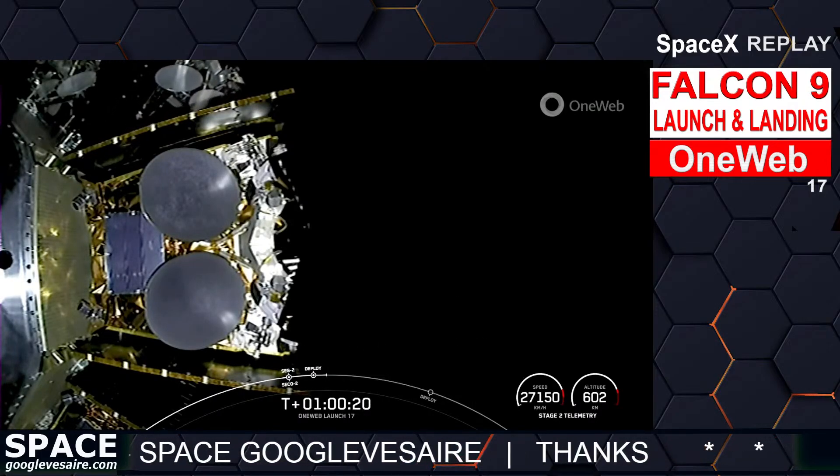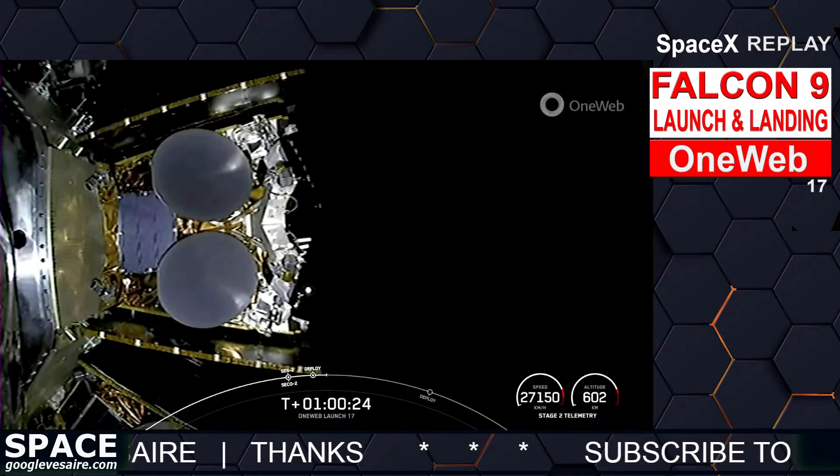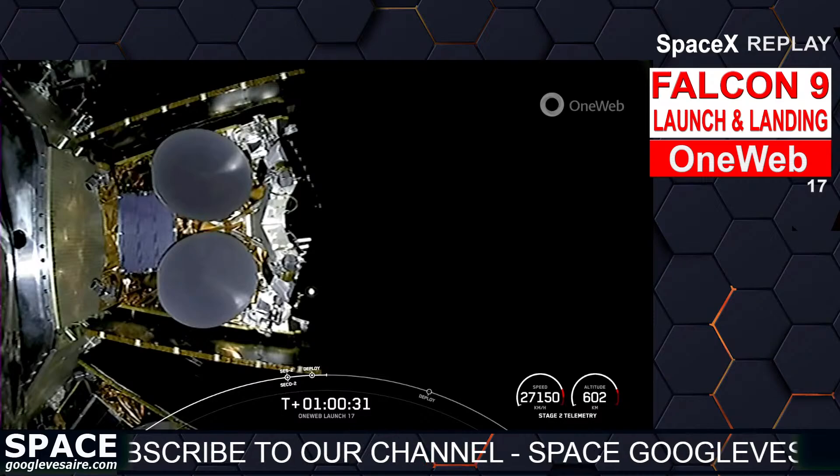OneWeb sat Bravo-1 and Bravo-5 separation confirmed. Two more OneWeb satellites, B1 and B5, have been separated. Getting some really cool views here of these payloads as they float off into space.